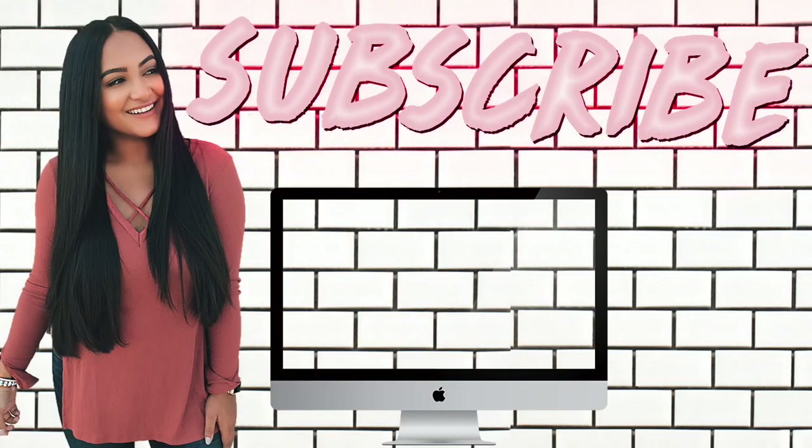I hope you guys enjoyed that video. I will have direct links to everything mentioned in the description below, so check that out and I will see you guys in my next video. Bye guys!